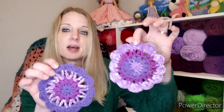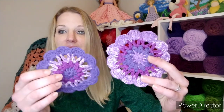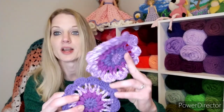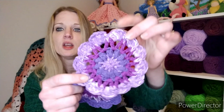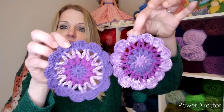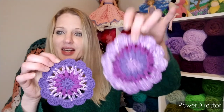I left off the last row because the pattern suggests blocking your coaster, and I was not going to block a coaster — I rarely ever block anything. The only things I ever block are my doilies made out of thread. I left that last row off because it started to curl a little bit, but they look really cute even without it. Just a quick little project, and I've been using them.